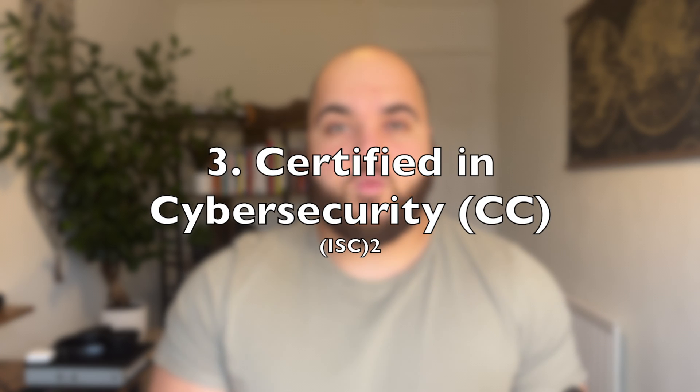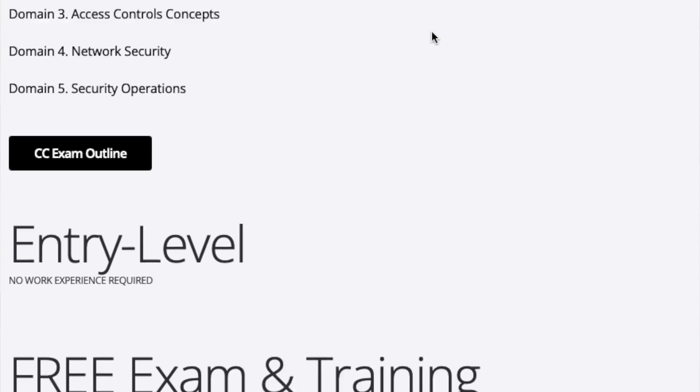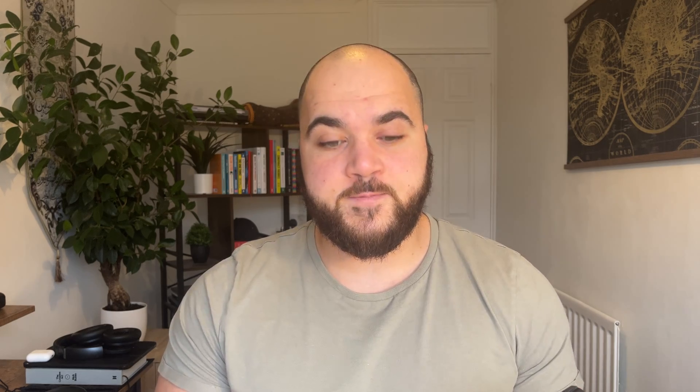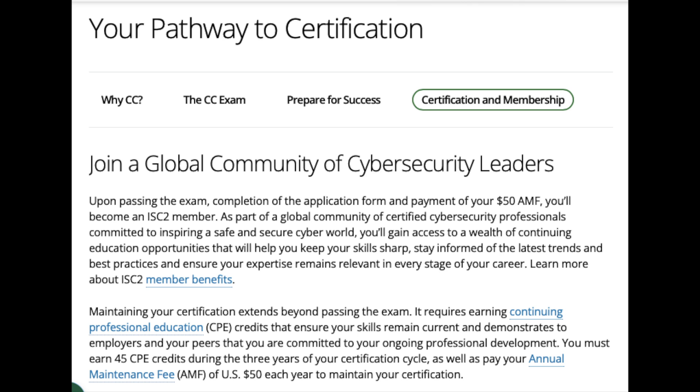Coming in at number three, we have the CC by ISC². This is Certified in Cybersecurity, designed for entry-level beginners. I've talked about this certificate before on my channel but chose to include it because it's still a great certificate — honestly it's a gift to beginners in the cybersecurity industry because it's a high-quality course that's completely free. Once you pass, you can choose to sign up and pay $50 to become a member or associate of ISC², which I highly advise you do if you can afford it.